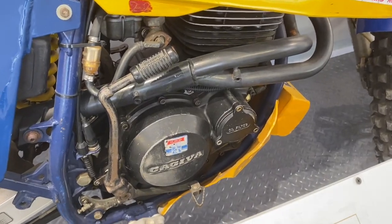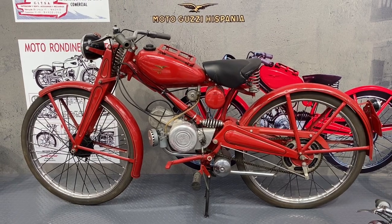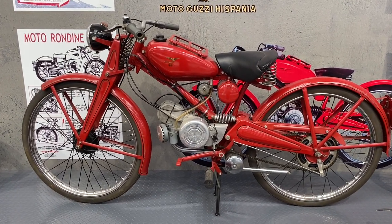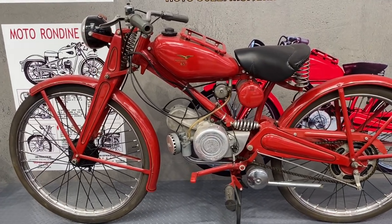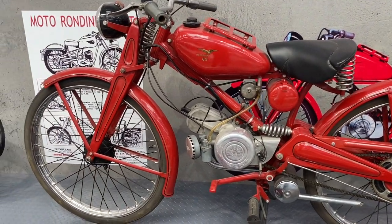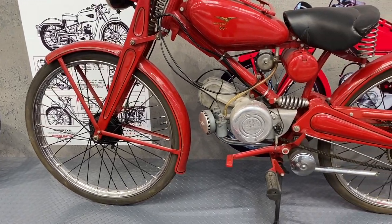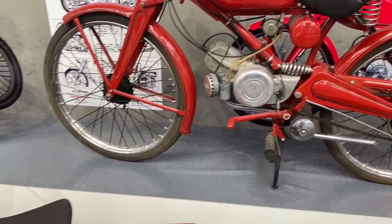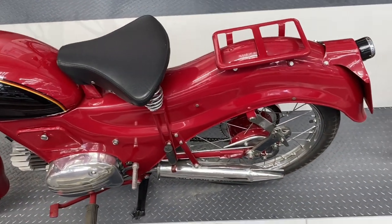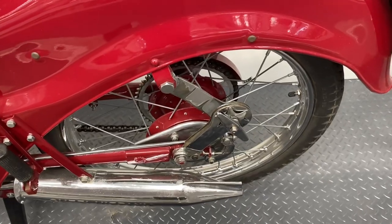And then a couple of Motocutsis, which were built in Barcelona and Seville. The top one is a 65cc Hispania — yeah it's on the tank, 65. Sprung girder forks. And then a Hispania 98 from 1958 — friction damper rear end, turn handle for stronger damping.